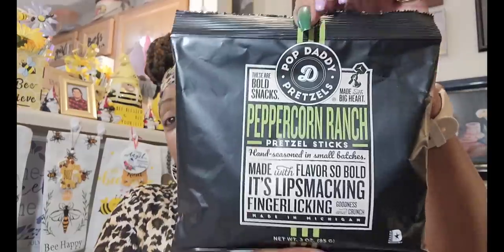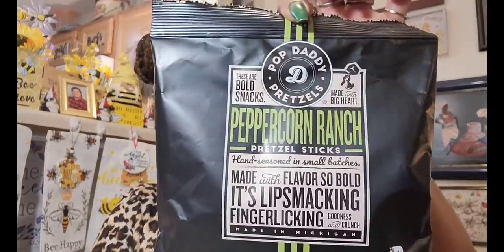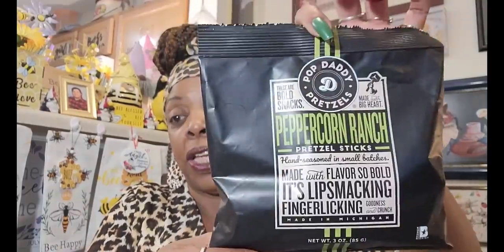This is not a repurchase, but in my last Dollar Tree haul they had only put out the first two boxes. When I went back the very next day, because you guys left comments that they had a peppercorn ranch, they had put it out. This is Pop Daddy Pretzels Peppercorn Ranch. I'm not a ranch person — ranch doesn't like me. Being diabetic, you have to deal with so many things. It's a 3-ounce package, best before January 15th, 2024, so I'll probably let my sister try this one.